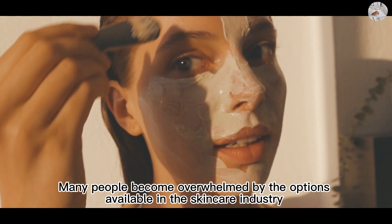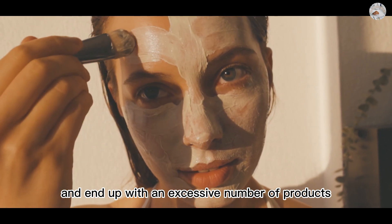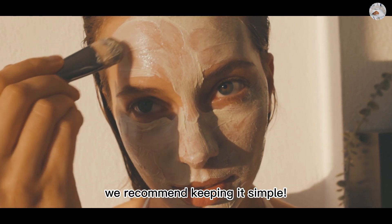Many people become overwhelmed by the options available in the skincare industry and end up with an excessive number of products, spending large amounts of time and money on complex routines. However, we recommend keeping it simple.